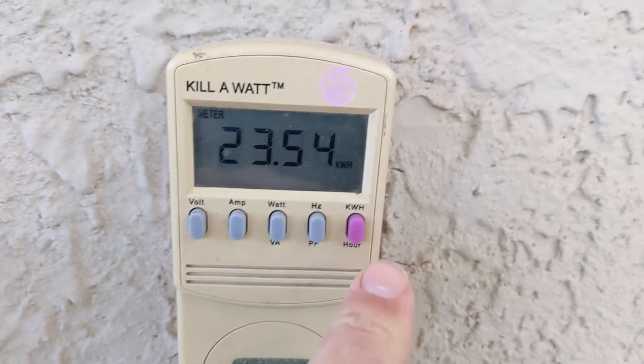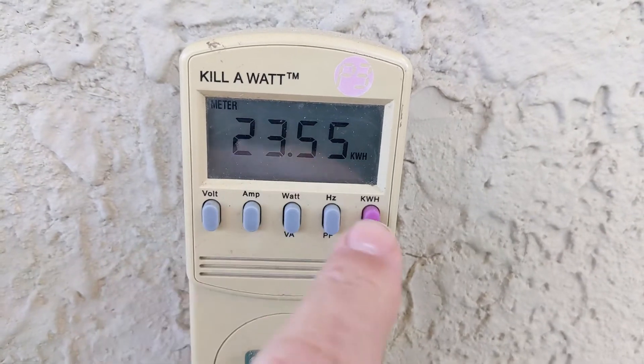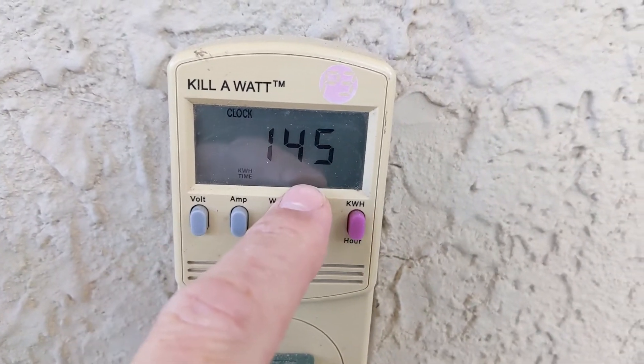So it's very simple: it's running for 145 hours, which is about six days, and it used 24 kilowatts — that's about four kilowatts a day. Four kilowatts a day at the price of electricity today, which is 10 cents in Vegas, means it's using 40 cents a day to warm up this room. That's about $15 a month.